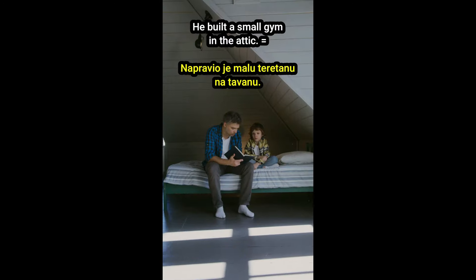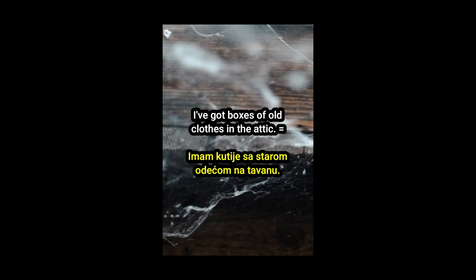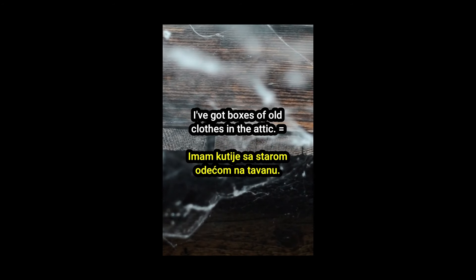He built a small gym in the attic. Napravio je malu teretanu na tavanu. Put this in the attic and return the rest to the living room. Stavi ovo na tavan, a ostalo vrati u dnevnu sobu. I've got boxes of old clothes in the attic. Imam kutije sa starom odećom na tavanu.